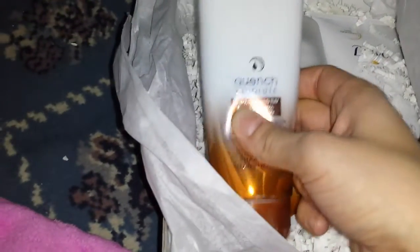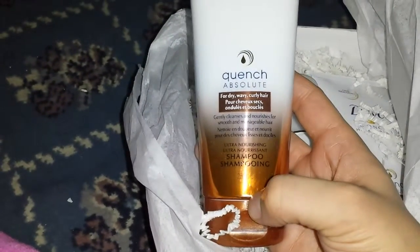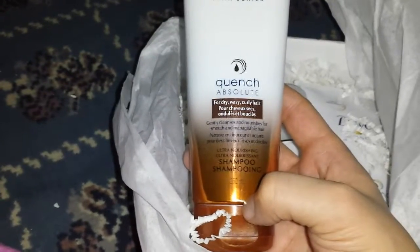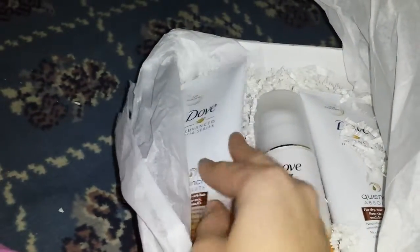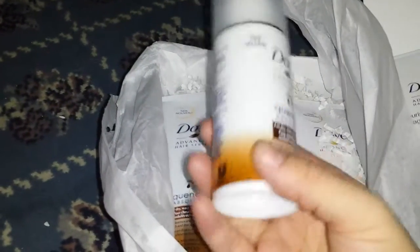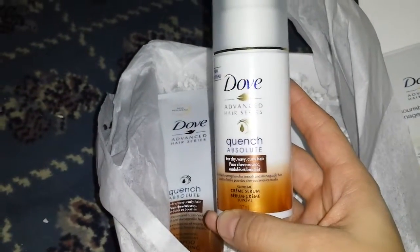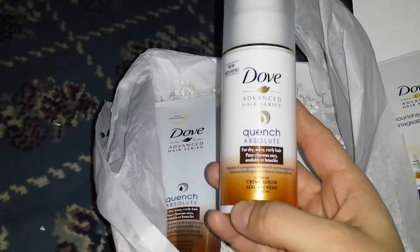So what is in here? Dove Advanced Quenched for dry, wavy, curly hair. Well, that is exactly for me. It's really cold here — right now it's minus 25 — so I can definitely use some quench for my hair for sure.